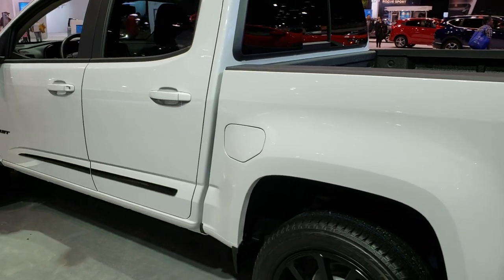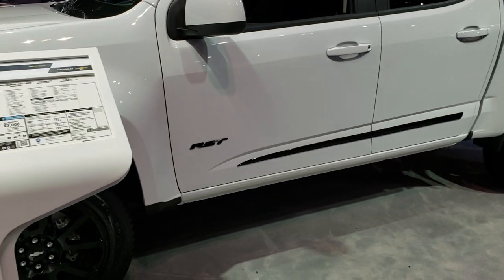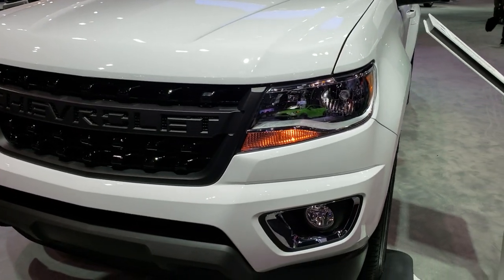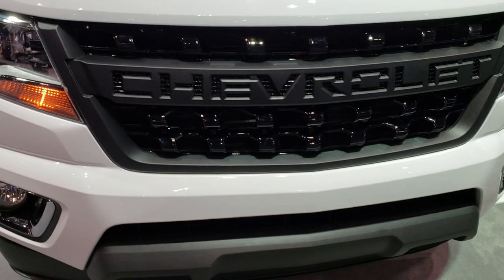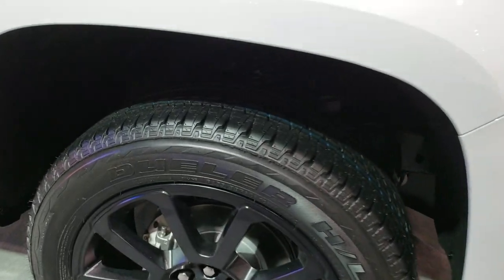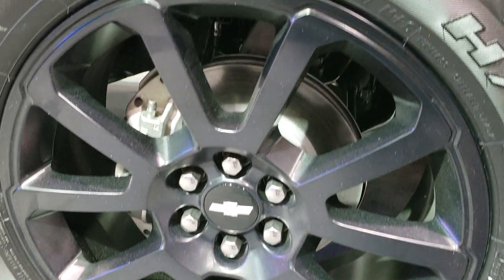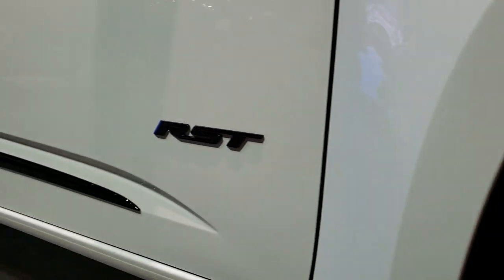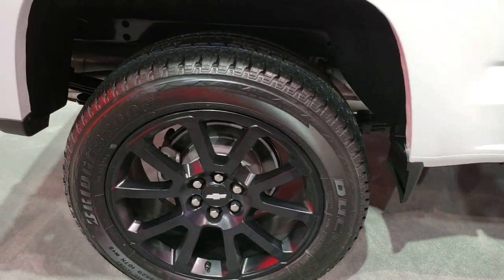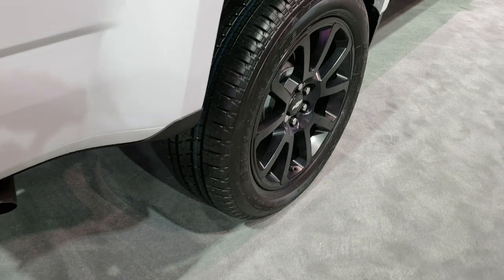Right now I'm checking out this 2019 Chevy Colorado, and this is an RST edition. Summit White is the color. This one has the 3.6 liter V6 motor. You can see it has the gloss black grille, factory fog lights, halogen headlamps. This one comes with the painted alloy rims, which I think is part of the RST package, and it also has the Bridgestone Dueler 255/50 R20 tires. You get the RST badges along with the gloss black side door trim.